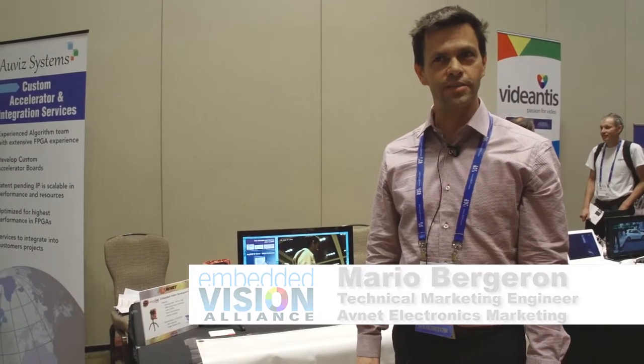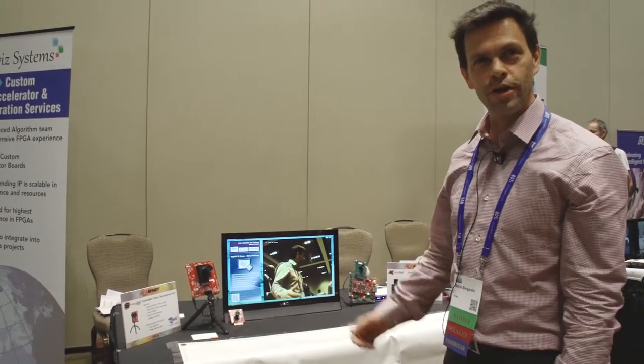Hello, my name is Mario Bergeron. I'm with Avnet Electronics Marketing and I'm here at the Embedded Vision Summit in Santa Clara, and I'd like to show you a demo that we're showing here.